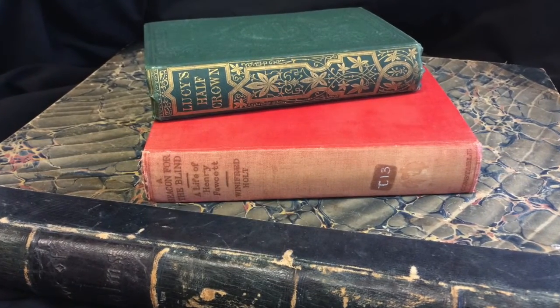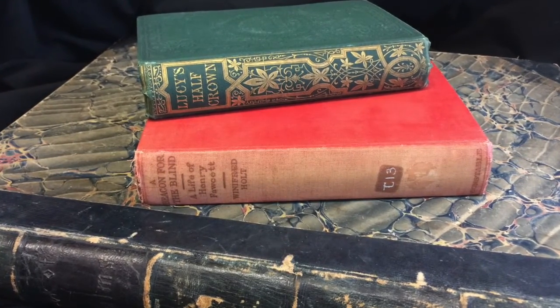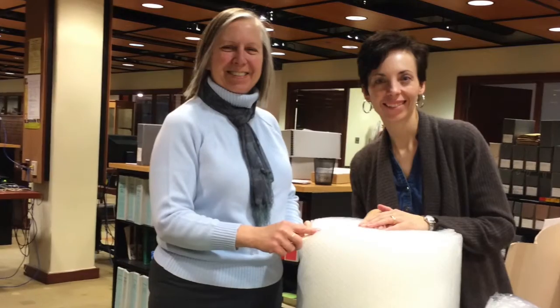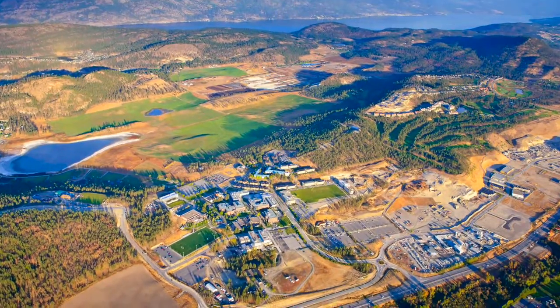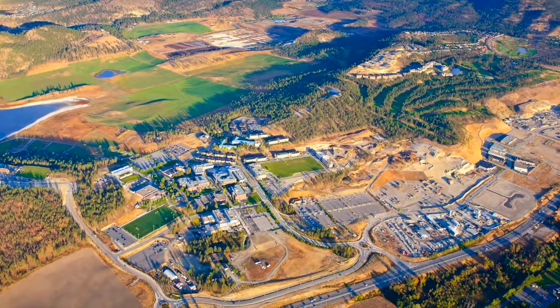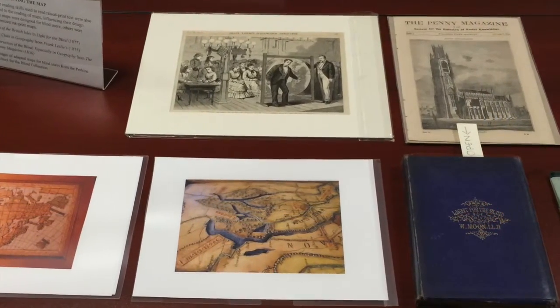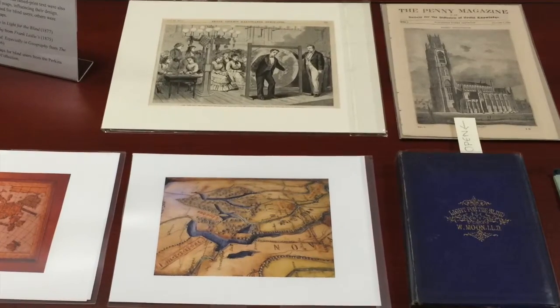In April 2015, the University of Manitoba shared its important collection of raised print inkless books at two outreach events. The books were prepared for travel and transported to Kelowna, British Columbia, by Dr. Vanessa Warren, a professor in the Department of English Film and Theatre, whose research focuses on the 19th century history of blind people's access to books.